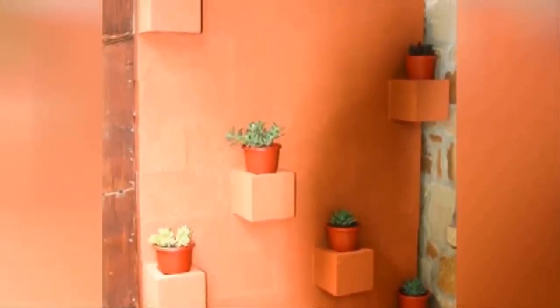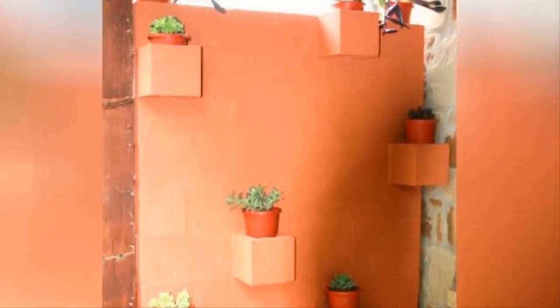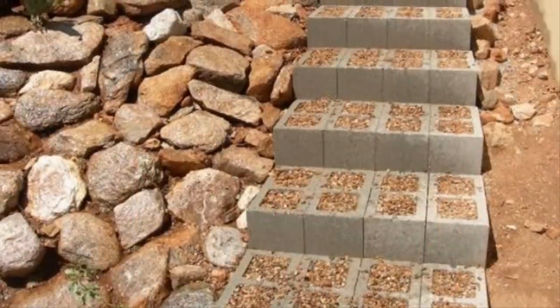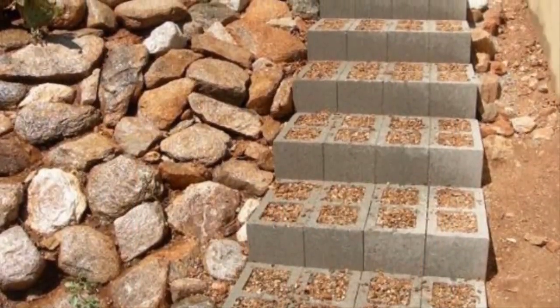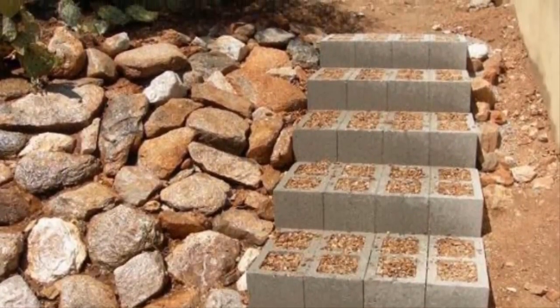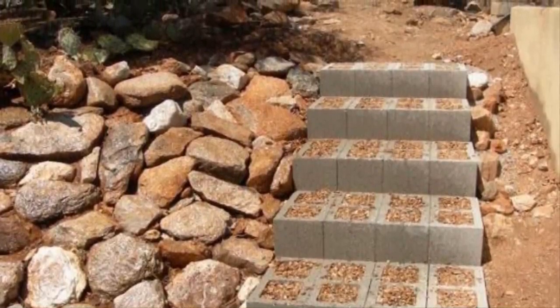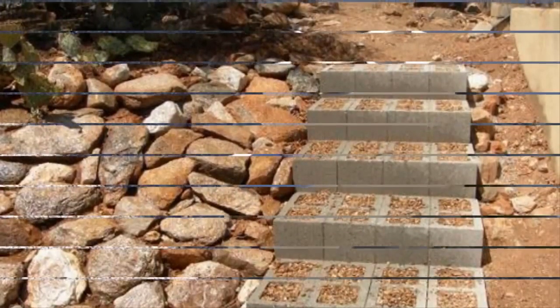Number seventeen: uneven shelves are a modern way to display decorative household items. When you have a wall made out of cinder blocks, it's easy to stagger them in a way that best fits the pattern you're going for. Number eighteen: cinder blocks stack perfectly to create the set of stairs you need to enjoy a hilly garden or outdoor area. Simply create the width you want with any number of cinder blocks, fill the hollow centers with dirt to secure them into the ground, and you're done.